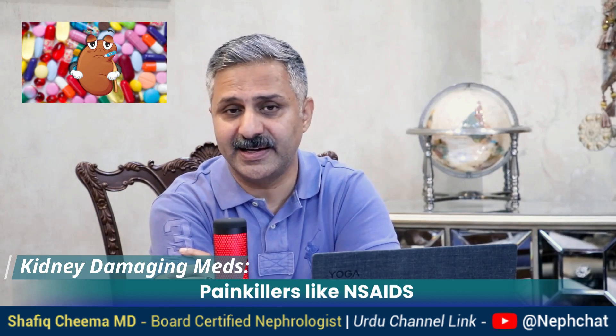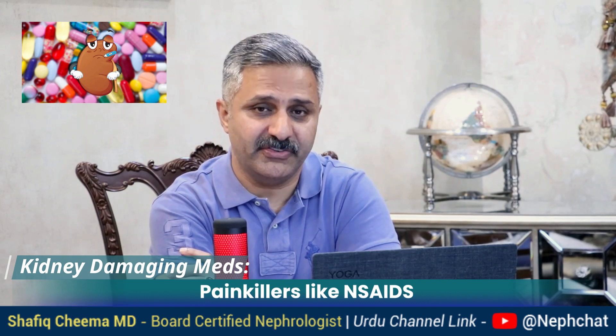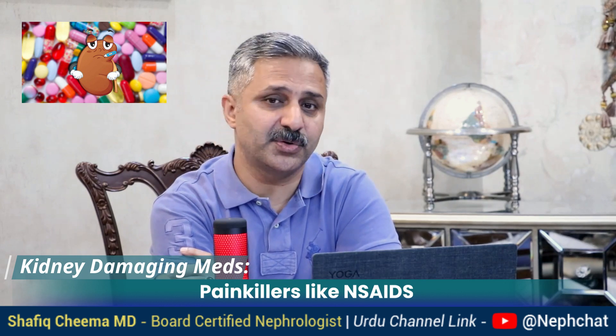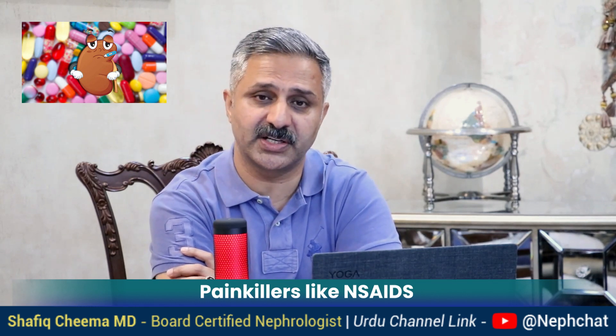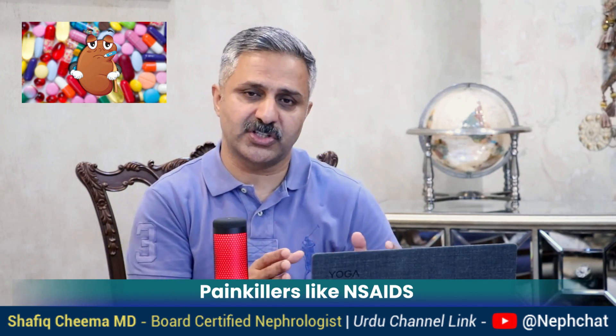Last but not least: painkillers — non-steroidal anti-inflammatory drugs and COX-2 inhibitors. These medicines affect the production of prostaglandins, which are beneficial for the kidney, leading to kidney damage including acute interstitial nephritis, acute tubular necrosis, glomerulonephritis, minimal change disease, hypertension, edema, and volume retention. They have so many side effects and are often taken long-term for conditions like arthritis, so they should be strongly discouraged and only taken under a doctor's supervision for a short period of time.